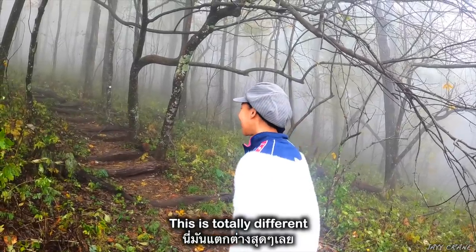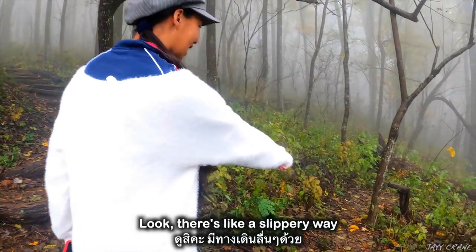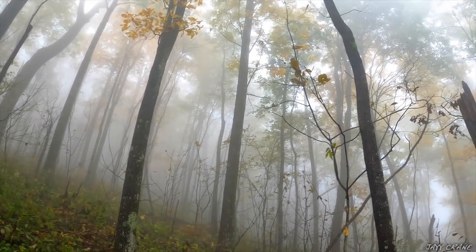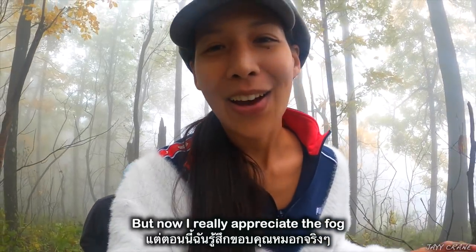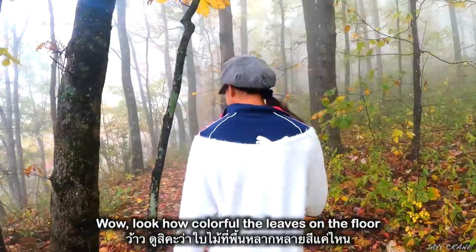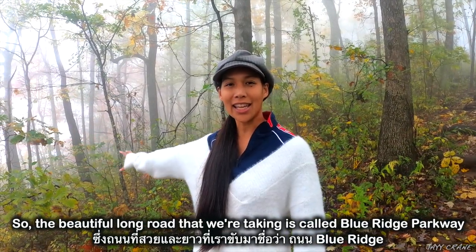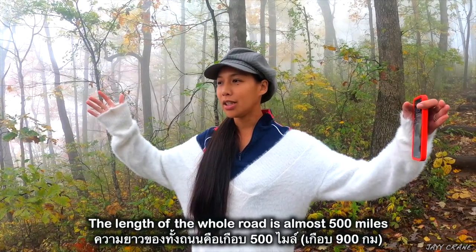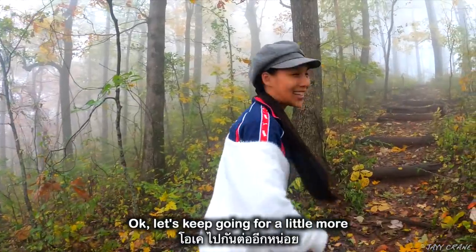This is totally different. This is cool — a little spooky, huh? Spooky. I like it. Oh look, there's like a slippery way! At first I was kind of sad that the sun wasn't coming out yet, but now I really appreciate the fog because it gives us a totally different experience. Wow, look how colorful the leaves on the floor! So the beautiful long road we're taking is called Blue Ridge Parkway — the length of the whole road is almost 500 miles and it crosses two to three states. Okay, let's keep going a little more.